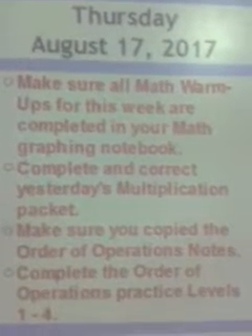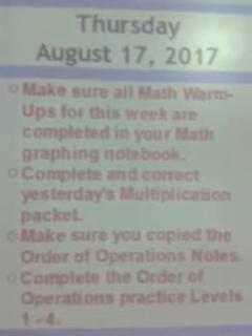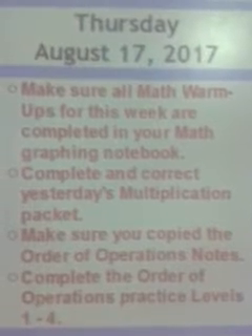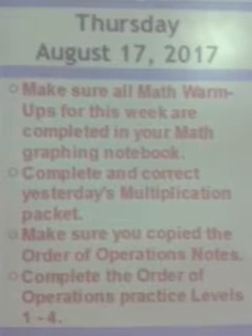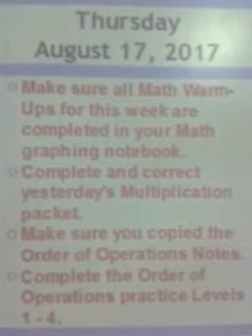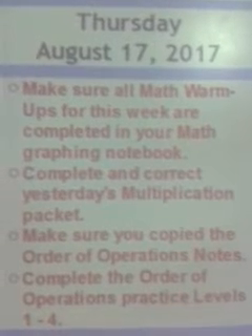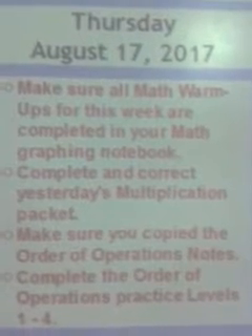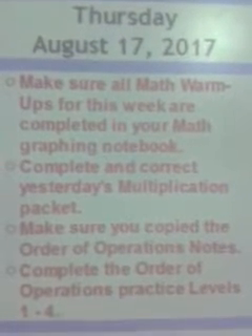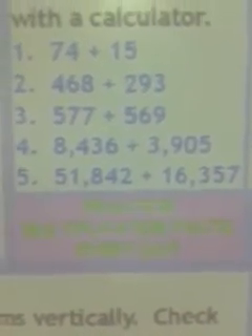Make sure you copy the notes on the order of operations. We covered that in class, and if you did not, there's a video you can refer back to. Complete the order of operations practice levels one through four. You should have gotten all those sheets today. Glue those in your graphing notebook and complete them now if you didn't get them in class.